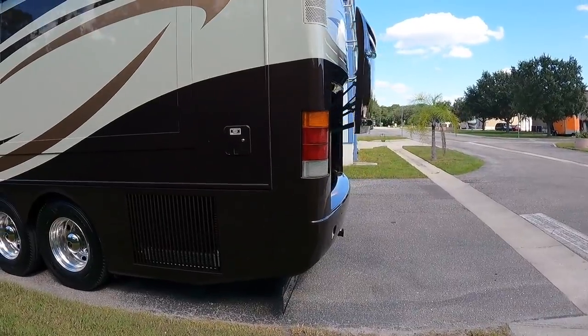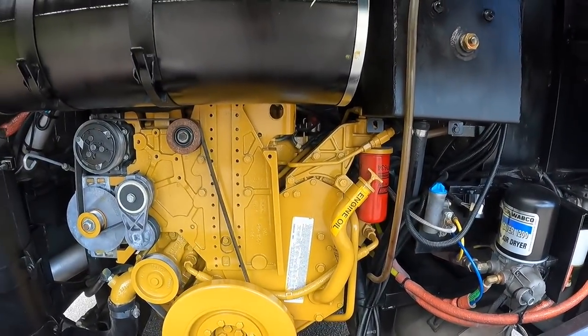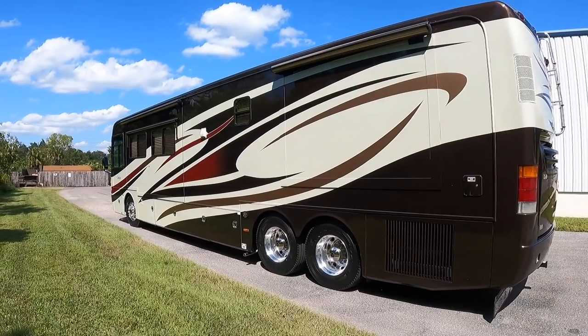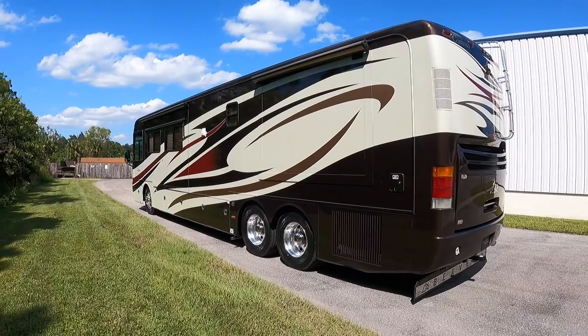First off I want to give you a look at the Cat C9. We just opened this engine bay up to get a closer look, and I love how Beaver styles that mud flap. It's on the Roadmaster chassis. Beaver really was a top-of-the-line production coach right up there with Country Coach as far as build quality, out of Coburg, Oregon.